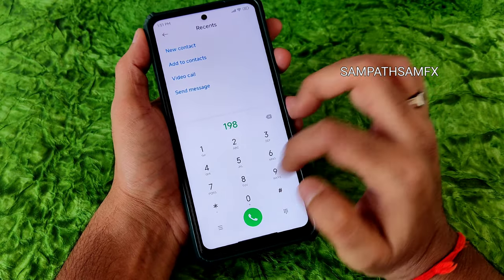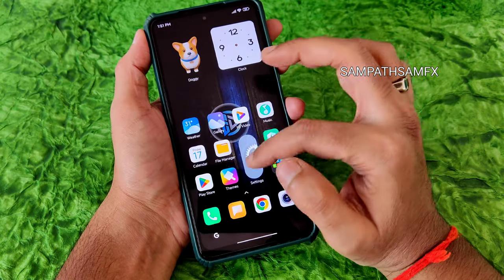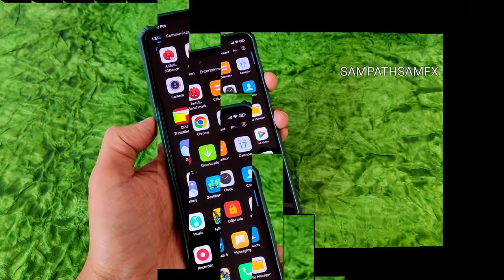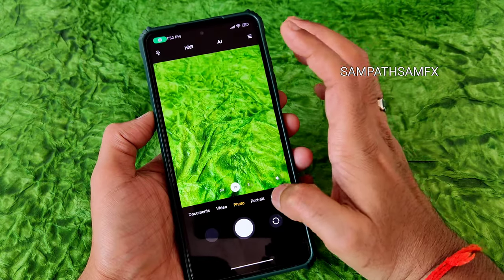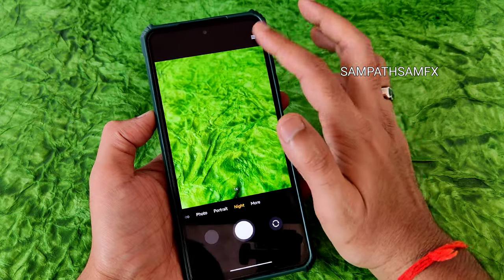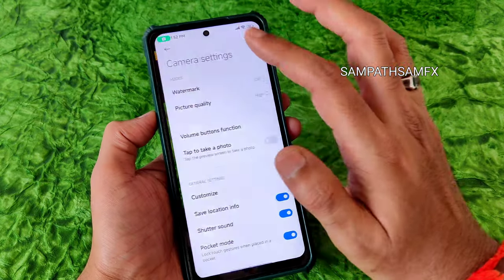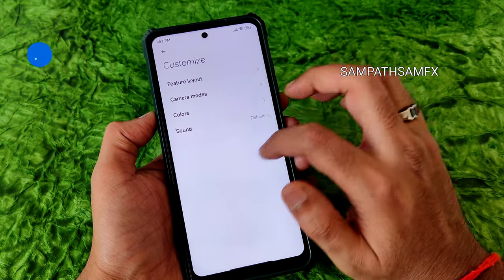The dialer is a typical MIUI dialer with video call and call recording features — call recording works without announcing to the other person. The camera is a standard MIUI camera, not Leica-integrated, with all typical options like grid lines, watermark, and picture quality settings.